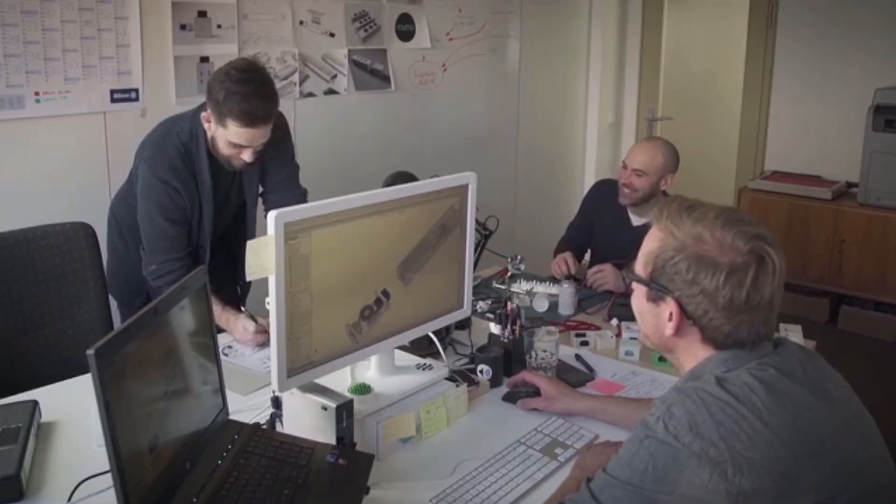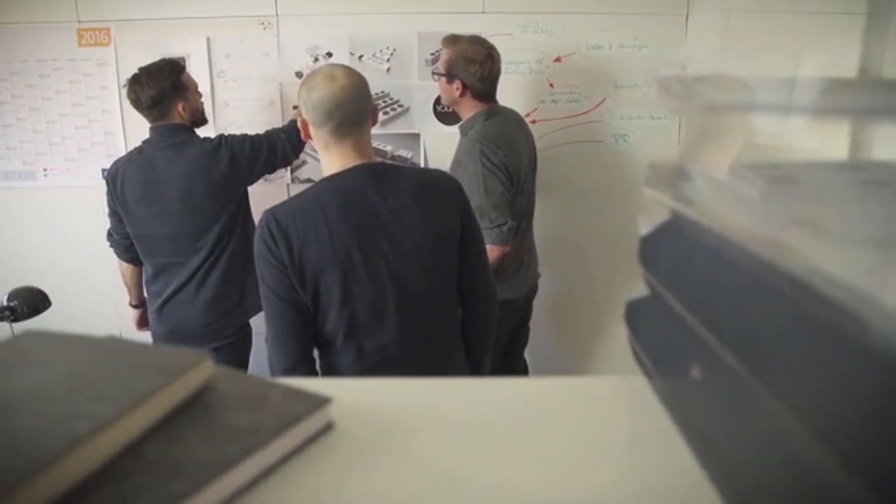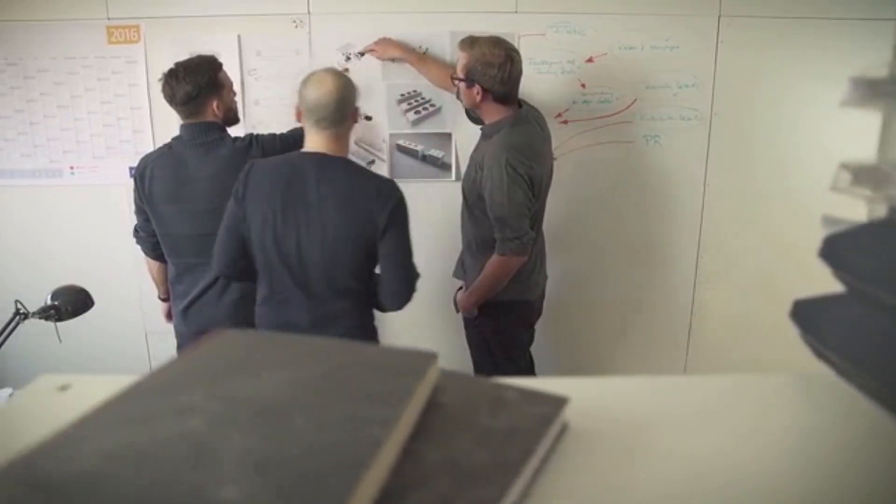I'm Tobias, head designer of YUMO, and I'm Cornelius, one of the engineers. Our small team is made up of friends. We have several years of experience developing and manufacturing everyday products that offer innovative design solutions. So we came up with a stylish modular multi-power solution that offers greater functionality.